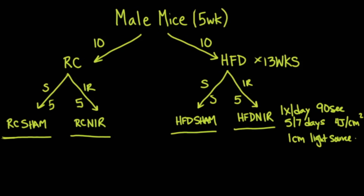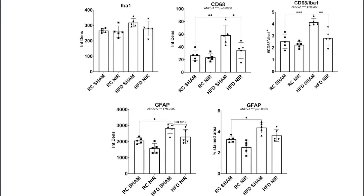Looking at the results, CD68 is a marker for inflammation. Comparing the regular chow to the high-fat diet, there is a statistically significant increase in CD68. But when near-infrared radiation is introduced in the high-fat diet mice, there is a statistically significant reduction in CD68, indicating that near-infrared radiation can reverse some of the inflammatory aspects of a high-fat diet.